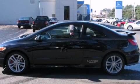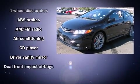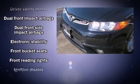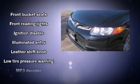Audio features include a CD player with MP3 capability, steering wheel-mounted audio controls, and seven speakers enhancing the audio experience throughout the interior.